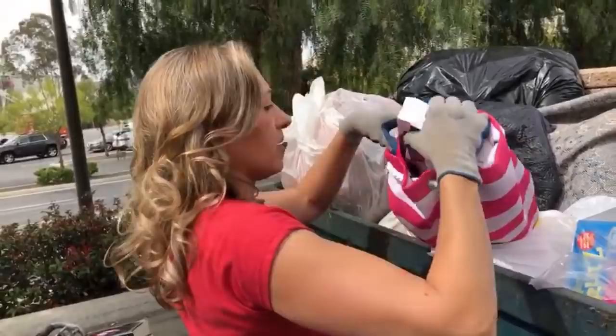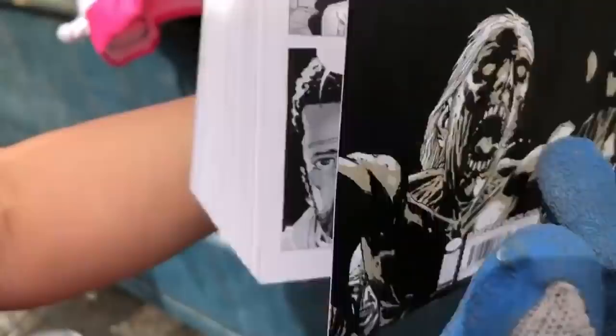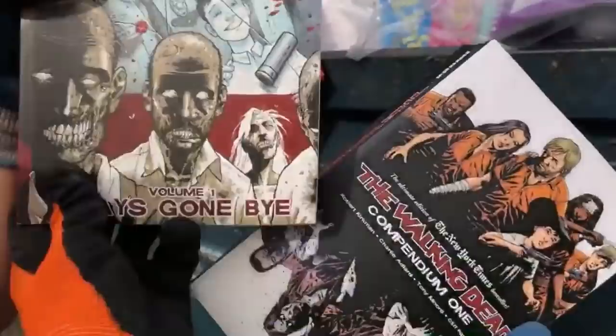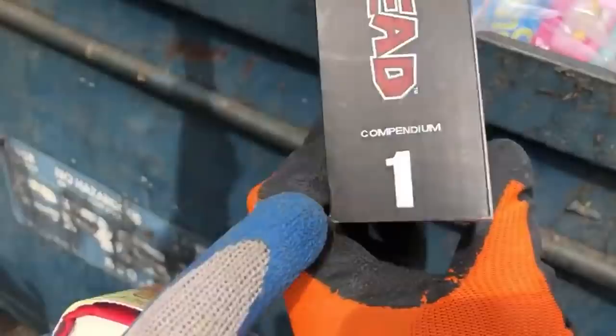Ooh, this is cool. Look how thick this is — this couldn't have been cheap. This was $60. It looks to be in excellent shape. There's a Walking Dead volume one and a compendium one. This was ten books originally. If you're a Walking Dead fan, you would love that. Appreciate finding that.